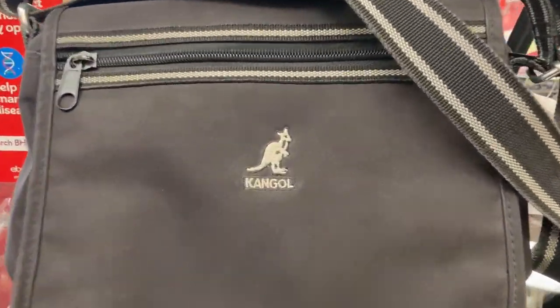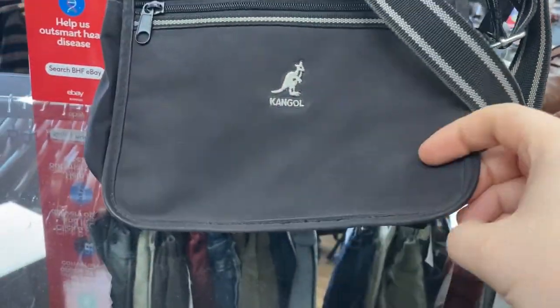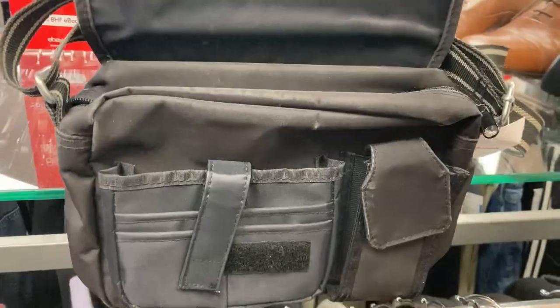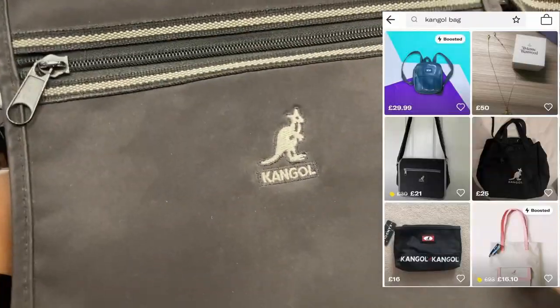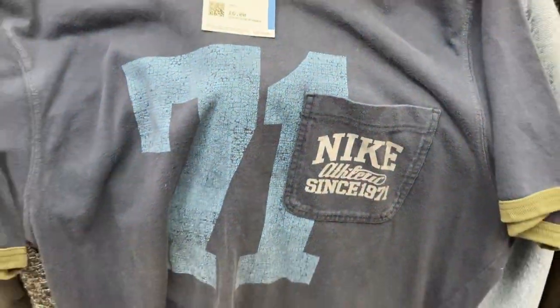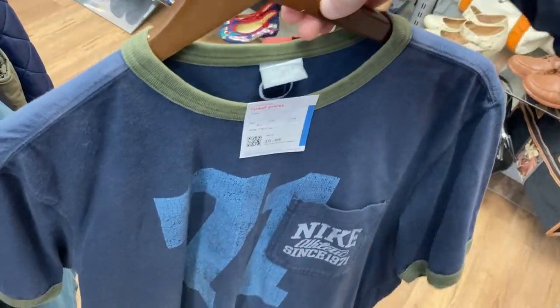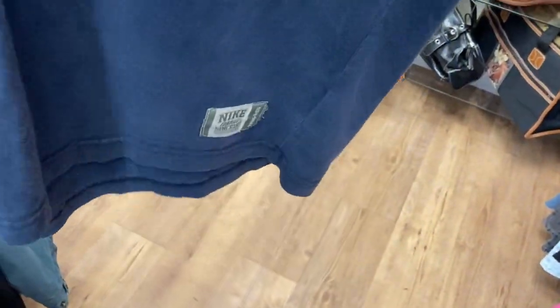I did snap up this Kangol bag because it fits that Depop Y2K girly kind of theme and these do sell well on there - probably aiming for about £30, picked it up for £5. This charity shop was stacked because we found another nice piece: an early 2000s Nike t-shirt, a bit more unique than the ones I usually see. It's got a little pocket detail and more of a ringer style with sleeve details. I want the Depop shop to be known for having them.